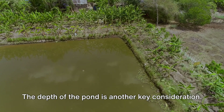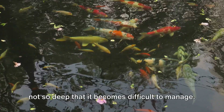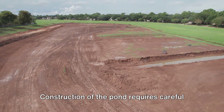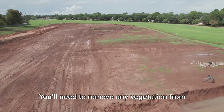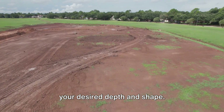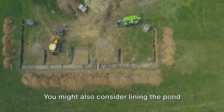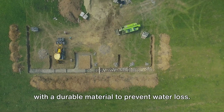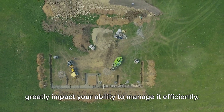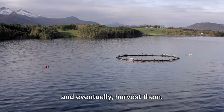The depth of the pond is another key consideration. It should be deep enough to prevent predators from accessing your fish, but not so deep that it becomes difficult to manage. A depth of about 1 to 2 meters is often recommended. Construction of the pond requires careful planning and execution. You'll need to remove any vegetation from the site and then excavate the area to your desired depth and shape. After excavating, you'll need to compact the soil to create a solid base. You might also consider lining the pond with a durable material to prevent water loss.